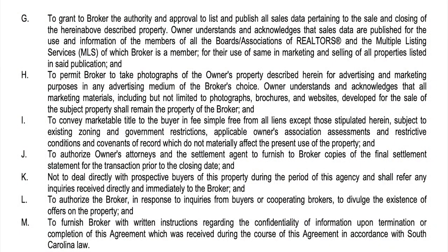Section H: to permit broker to take photographs for advertising and marketing purposes. Owner understands that all marketing materials, including but not limited to photographs, brochures, and websites developed for the sale of the subject property, shall remain the property of the broker. Just because you take photographs of a person's house, they are not owned by the seller. Section I: to convey marketable title to buyer in fee simple, free from all liens except those stipulated herein, subject to existing zoning, government restrictions, owner's association assessments, and restrictive covenants of record which do not materially affect the present use of the property.